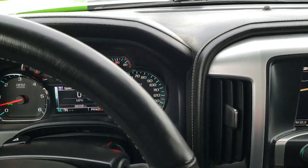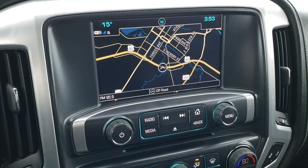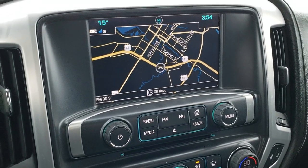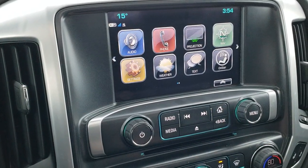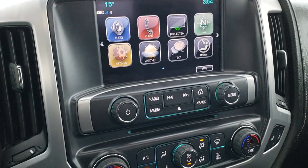This is the six-speed transmission. If you put it into manual shift mode and go to the highest gear it will tell you. This one has the GMC IntelliLink system with factory navigation. It has AM, FM, and Sirius XM radio capabilities, and this one also has projection so you can do Android Auto and Apple CarPlay capabilities on here as well.